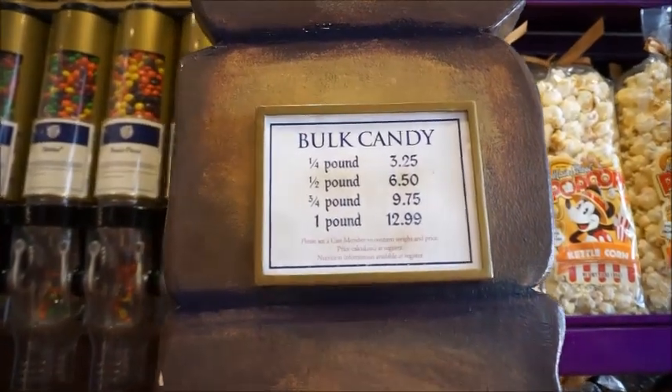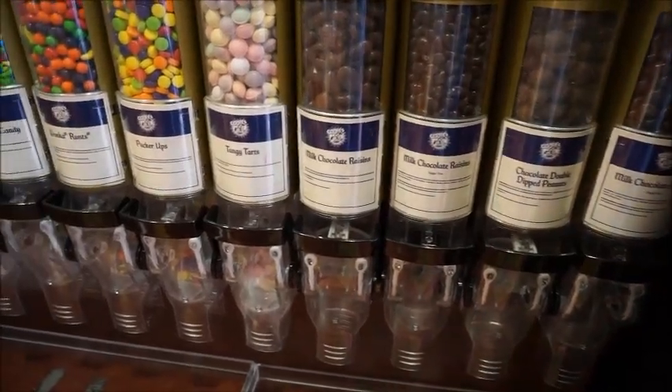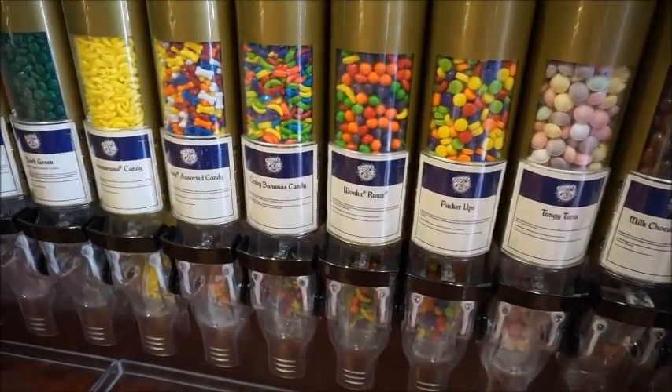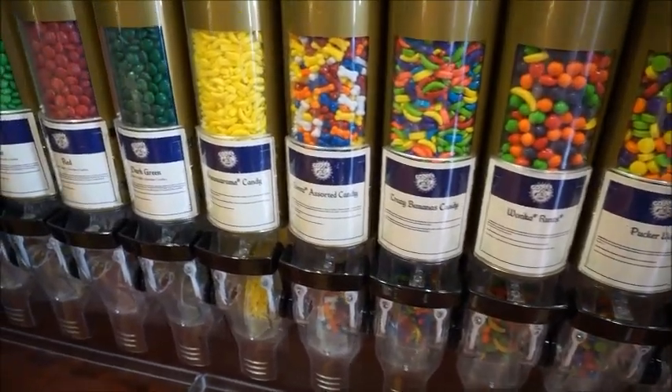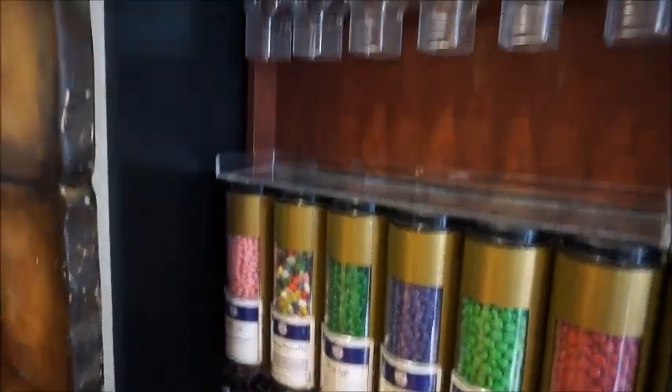They also have the bulk candy, so if you're wanting to just pick your own, here is what they have. A lot of chocolate dipped items like peanuts and raisins. Then they have classic candy like runts, M&M's of all different colors, and jelly beans.